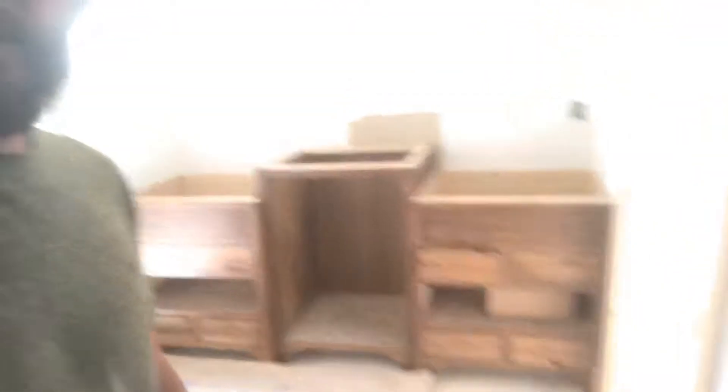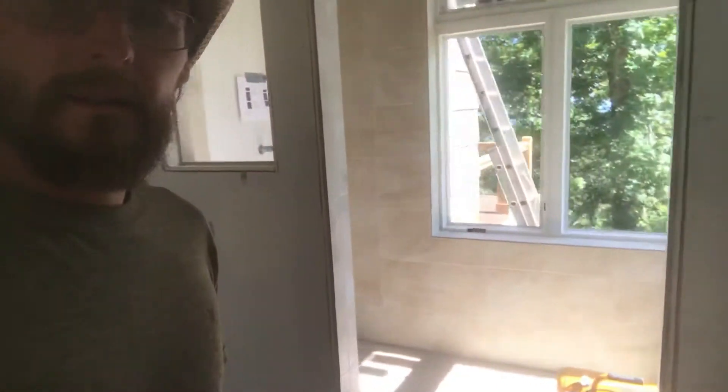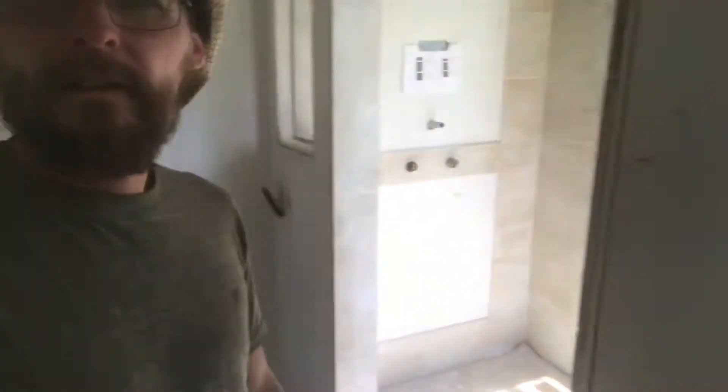That's the master bedroom. They have a bunch of walk-in closets — in here, in there, right here. They have some sinks and then the shower right in there. Let's go downstairs.